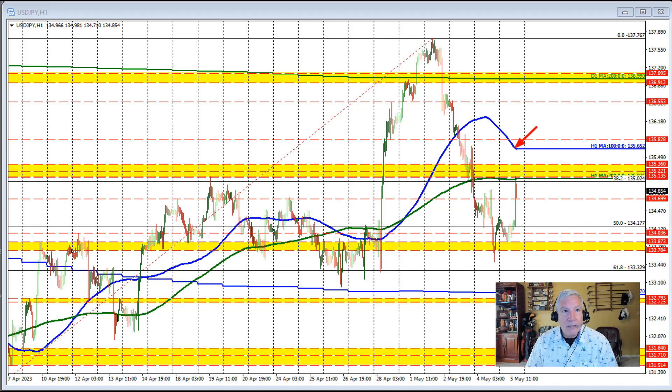If you don't like the dollar, if you think the move to the upside has run its course — that there were big revisions to the number, that we still have banking concerns and the whole picture is uncertain — then you just sell high and buy low. Lean against the 200-hour moving average and look for further pressure to the downside, perhaps back toward where we started: the 50% retracement at 134.177.